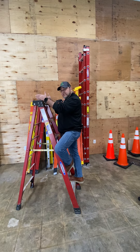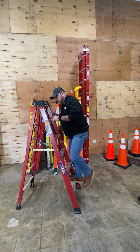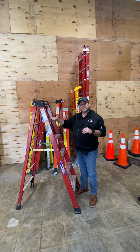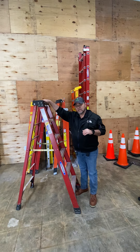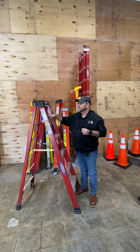If you're working from the ladder, make sure you are facing that ladder at all times. Never face away from the ladder while using it. You also want to make sure you are never standing on the top step or the top cap of a ladder, as serious injuries and falls can occur.